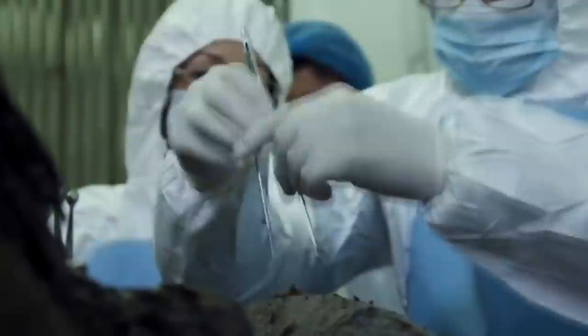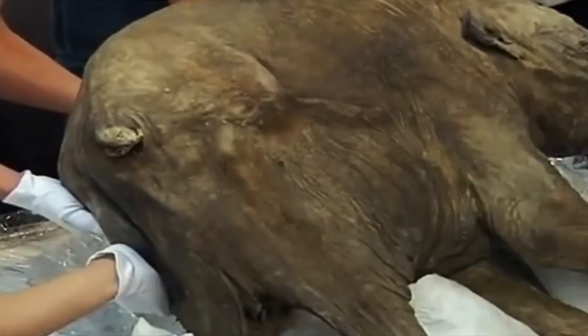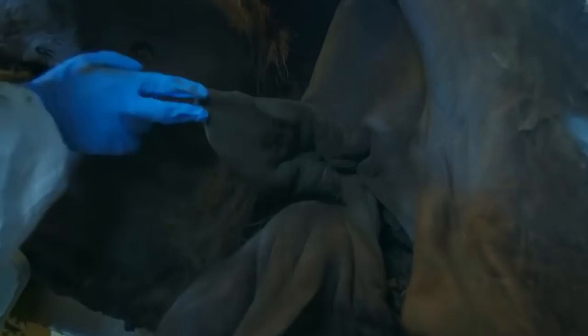Number 2: Baby Mammoth. In May 2007, hunter Yuri Khudi discovered a baby mammoth in Russia's Arctic Yamal Peninsula — frozen, of course. This baby mammoth was named Liuba, which means love in Russian. The mummified calf weighed 110 pounds, was 33.5 inches tall, and measured 51 inches from trunk to tail, roughly the same size as a very large dog. Studies of her teeth indicate she was born in the spring, following a gestation period similar to that of a modern elephant. Her eyes and trunk were intact, some fur remained on her body, and her organs and skin were in perfect condition. It was later discovered that the baby mammoth choked to death on mud, as indicated by CT scans. Today, Liuba's permanent home is the Shemanovsky Museum and Exhibition Center in Salekhard, Russia.